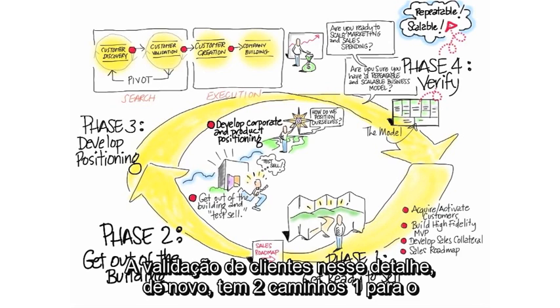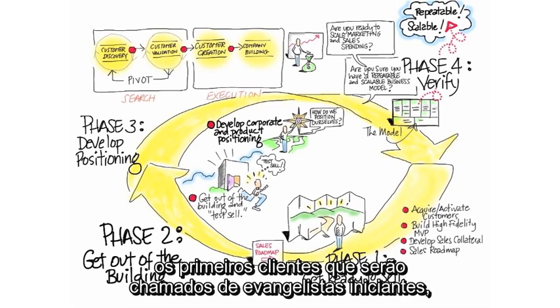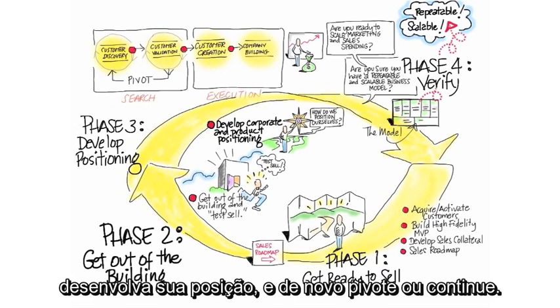Customer validation, in detail, has two tracks — one for physical, one for web and mobile: get ready to sell, sell to early customers who we call early evangelists, develop positioning, and again, either pivot or proceed.